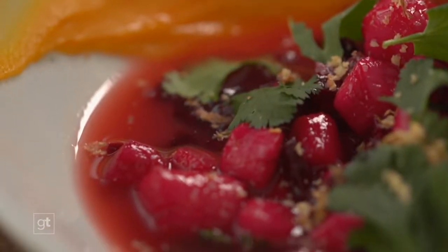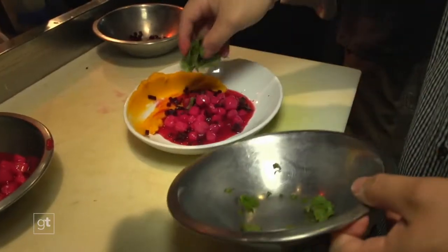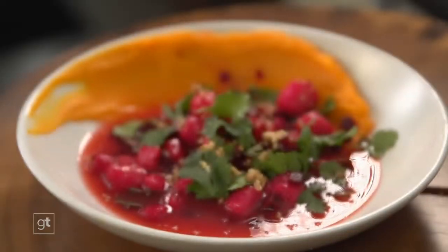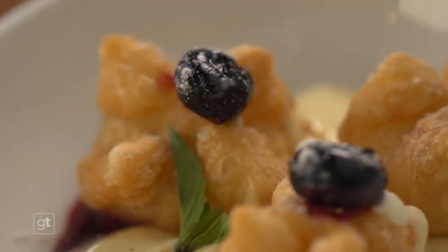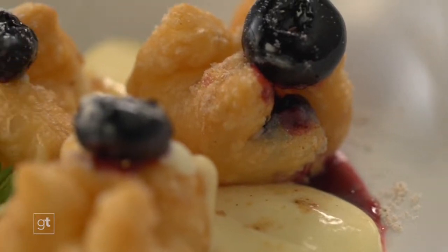Indulge in Peruvian pleasures like this colorful ceviche with tender red beets and succulent scallops, with a swath of savory sweet potato puree on the side. And the finale to this feast? Cheesecake wrapped in fried wontons on a bed of lemon curd, garnished with fresh blueberries. You'll smile, alright.